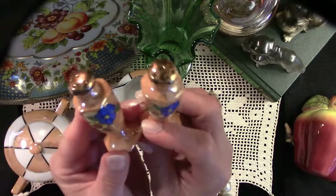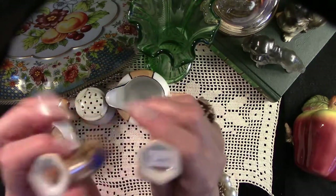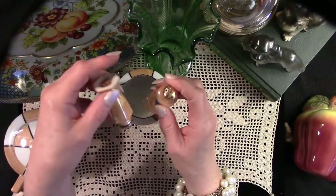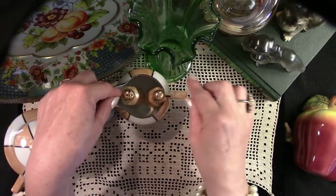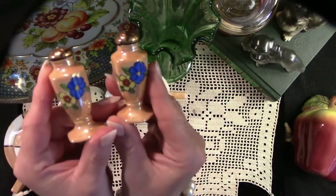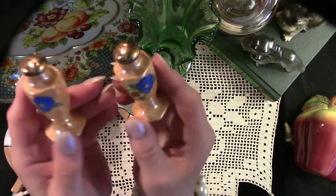Here we have a lovely set of Luster Ware salt and peppers. Oddly enough, these little fellows were tucked inside the creamer, and all four pieces were that dollar and a half — 50% off. They were taped inside the creamer, and they all came together as one set. That was a very nice day, and I'm going to keep these little salt and peppers for a special project.